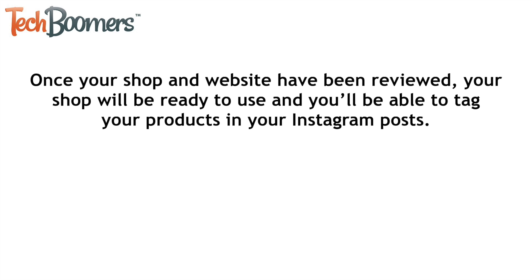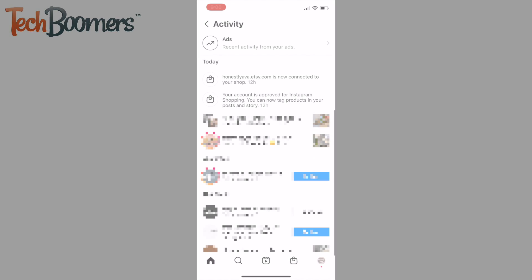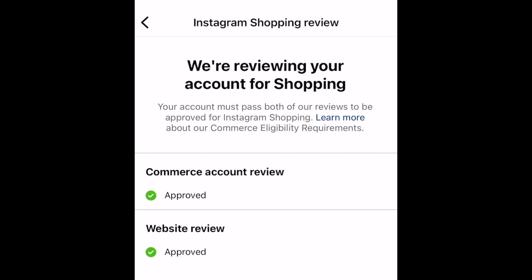Once your shop and website have been reviewed, your shop will be ready to use and you'll be able to tag your products in your Instagram posts. Once your shop has been approved, you'll receive a notification on Instagram letting you know your account has been approved for Instagram shopping. Now you're ready to start tagging your products in your posts.